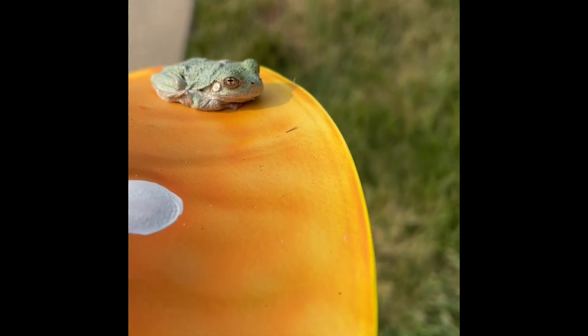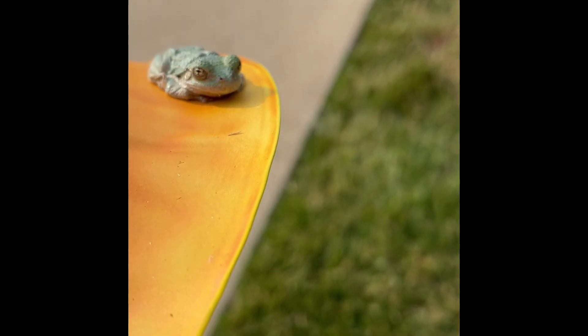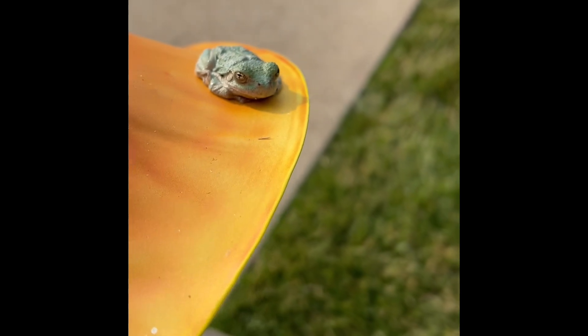But look — hello, little frog. I think it's a tree frog. Just look at his back.